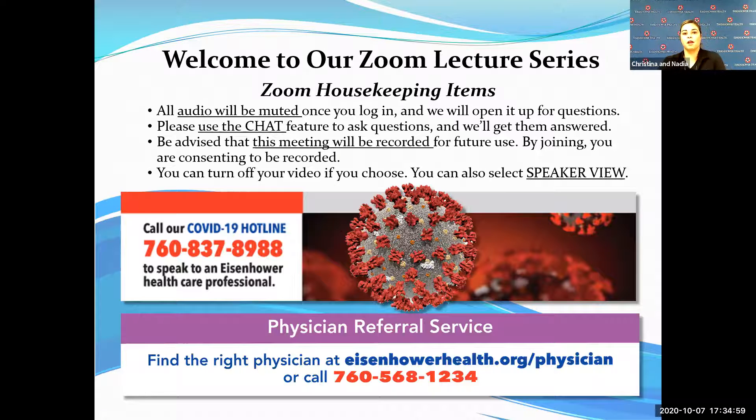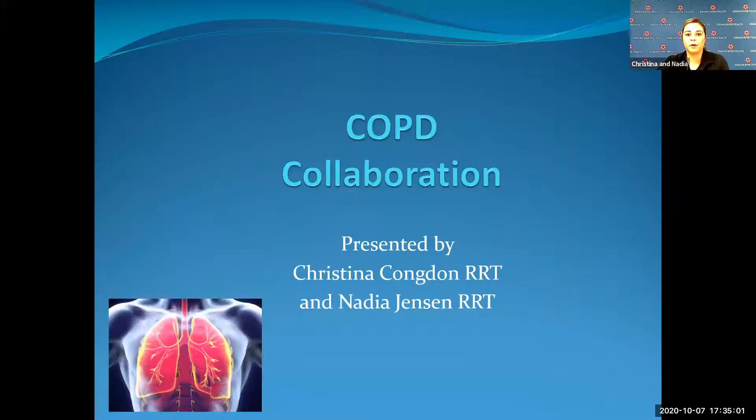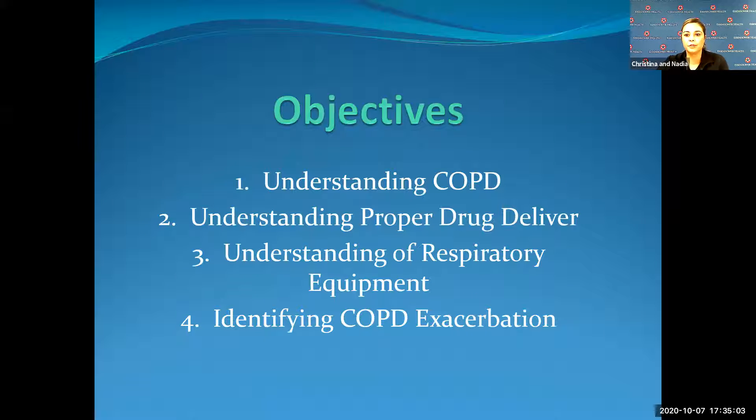We're going to start with just a basic overview of what we're going to be covering. By the end of this presentation, I'd like you to understand what COPD is, what drugs are used to maintain your airways, how to use your respiratory equipment, and how to identify if you are having an exacerbation.